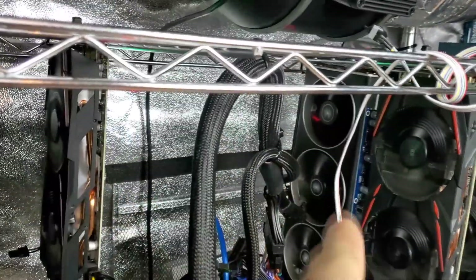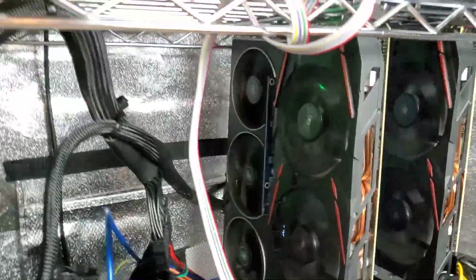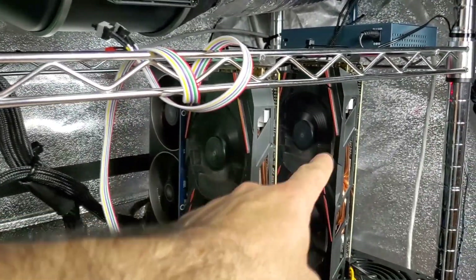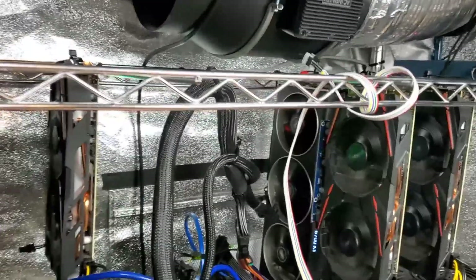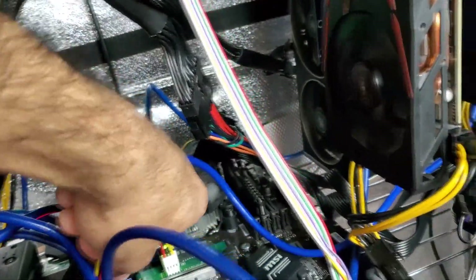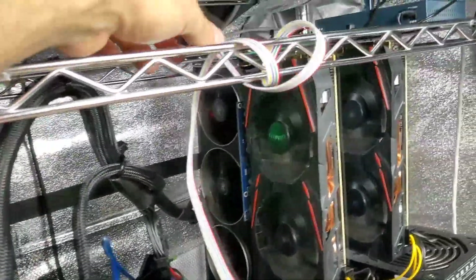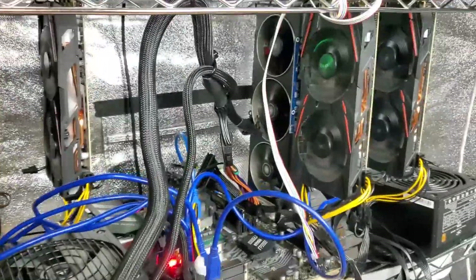The Radeon 6700 XT is powered on and working fine. I have to go to my computer to see what's going on. I think in the rig we also have an RX 590. Sometimes when you add an extra card something funky happens, so you have to make sure all connections are tight and nothing came loose during the process.